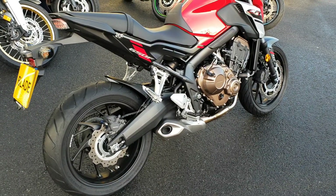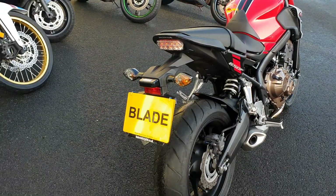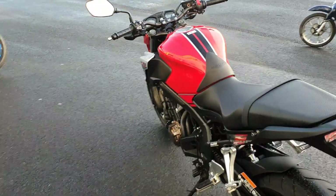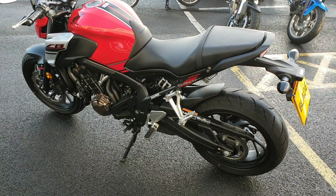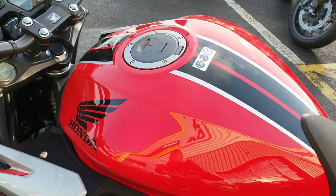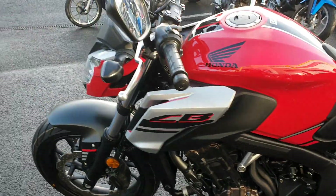Everything else on the bike is standard. With the CB650F you do get ABS as standard. The bike is as clean and in as good a condition as you would expect for one of our own bikes at such a low mileage.